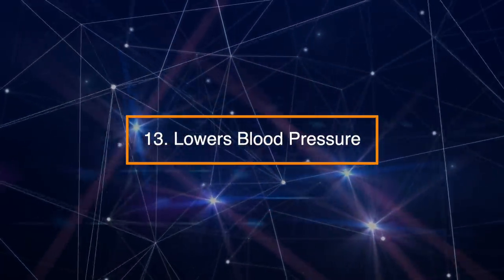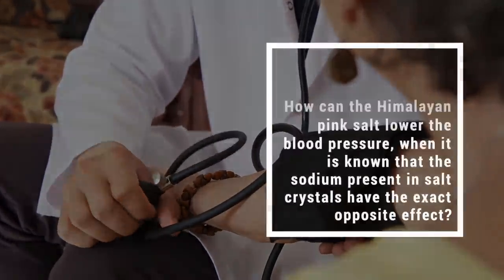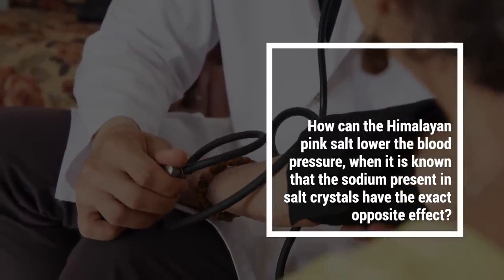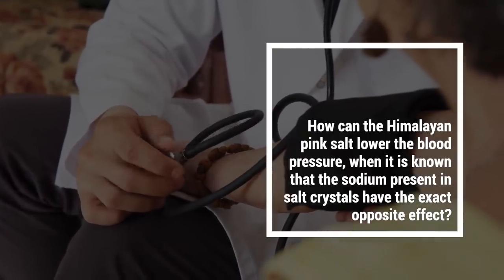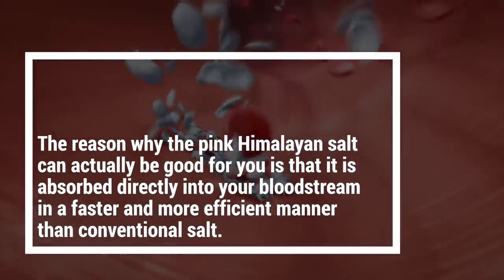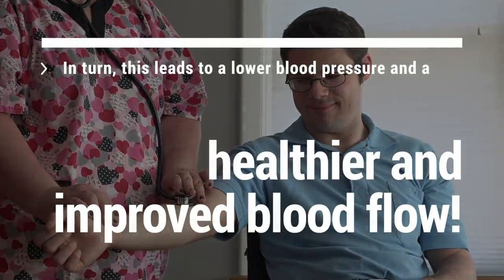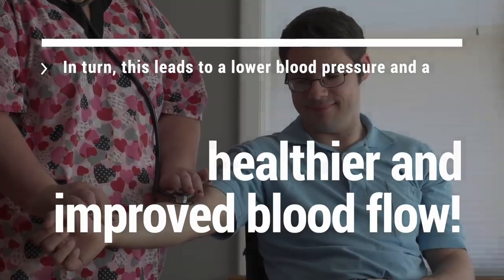Number 13: Lowers blood pressure. This may sound absurd at first — how can Himalayan pink salt lower blood pressure when sodium in salt crystals is known to have the exact opposite effect? The reason is that pink Himalayan salt is absorbed directly into the bloodstream in a faster and more efficient manner than conventional salt. In turn, this leads to lower blood pressure and a healthier, improved blood flow.